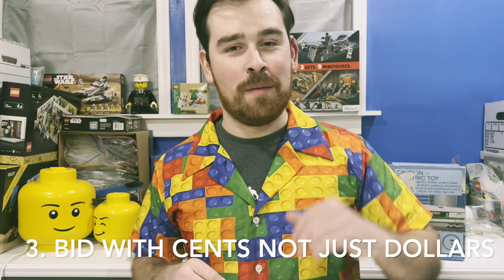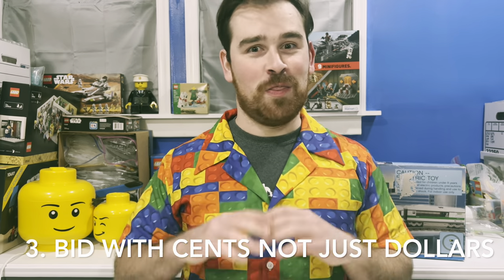Number three: bid in weird increments. If you want to pay $100 for it, bid $100.37. Don't bid $100.01 because a lot of people know that trick and they're going to do that. Bid an obscure number. And if you really want it, just bid $102 and then you'll beat the guy that bids $100.